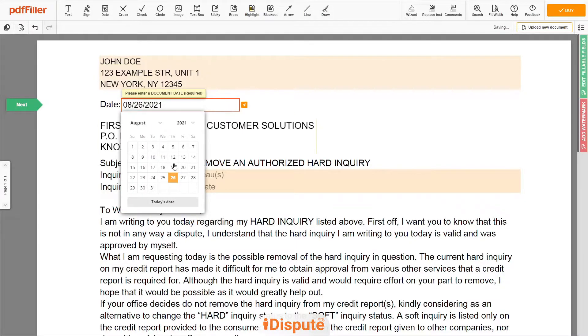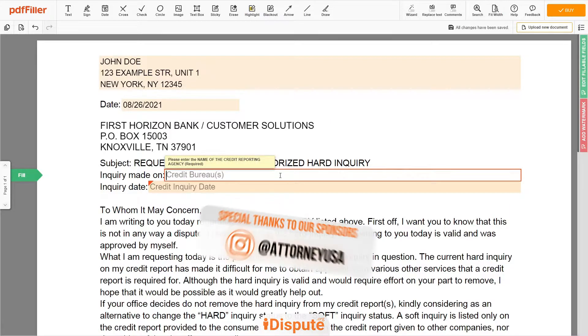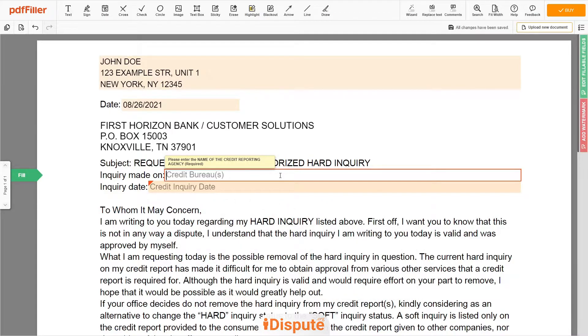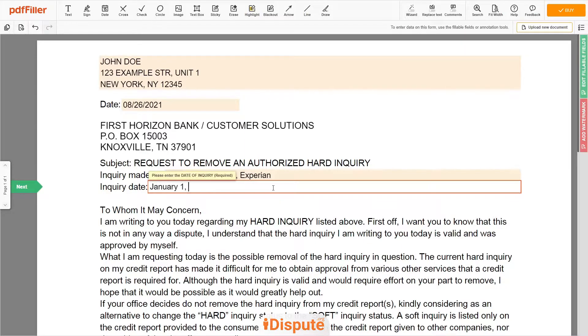Choose your Document Date. Now you need to input the name of the consumer reporting agency where the creditor inquired. You can choose one or all national credit bureaus — for example, Equifax, TransUnion, Experian. And the date of inquiry, for example January 1, 2020.